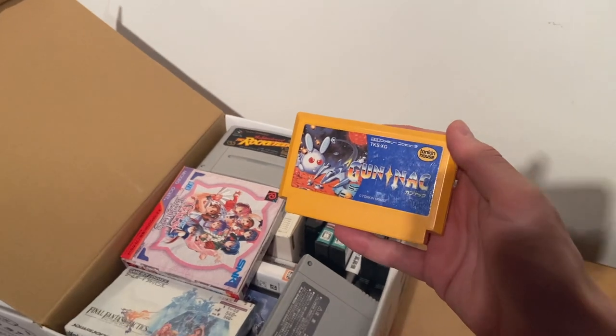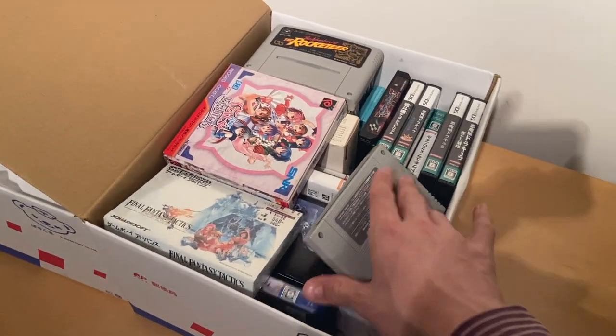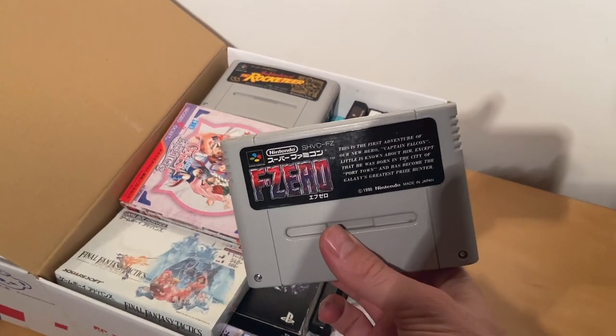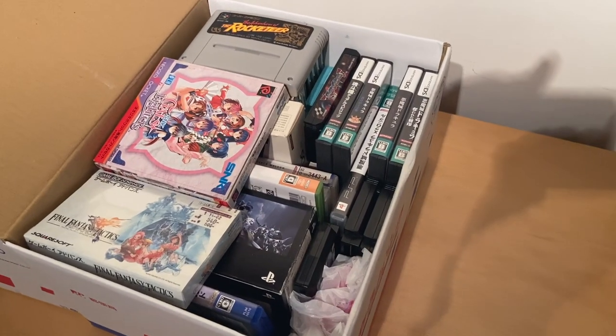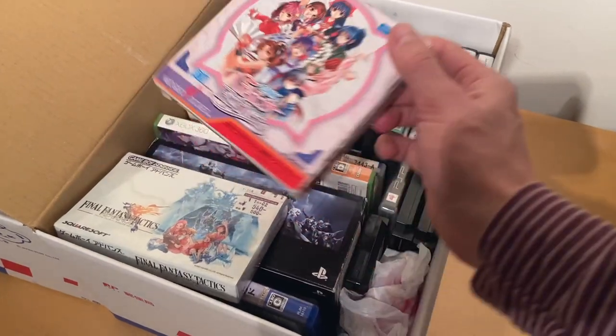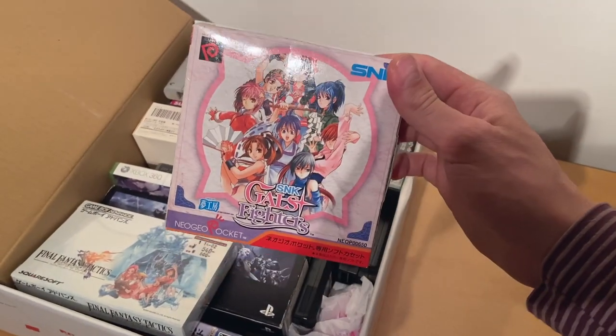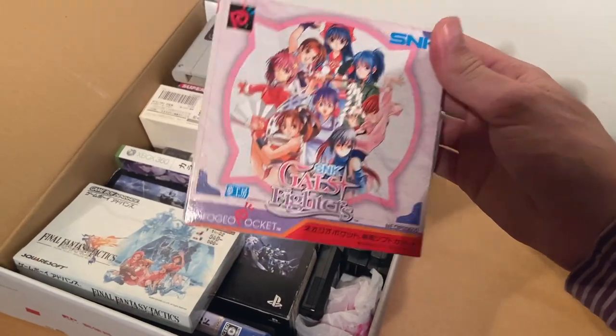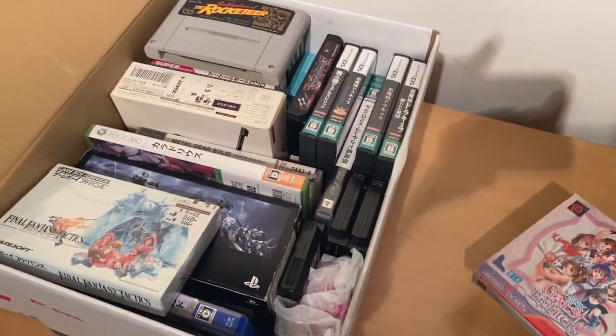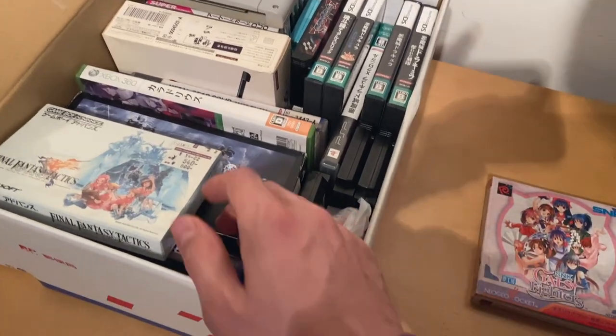Gunak — much cheaper in the Japanese version, I think it's about $30. We've got F-Zero for the Super Famicom, a fantastic racing game. I actually was able to clear all those courses. And we've got Gal's Fighters, which for some reason jumped from like $20 to $100 — a Neo Geo Pocket game. A lot of the Neo Geo Pocket games are getting really expensive these days.